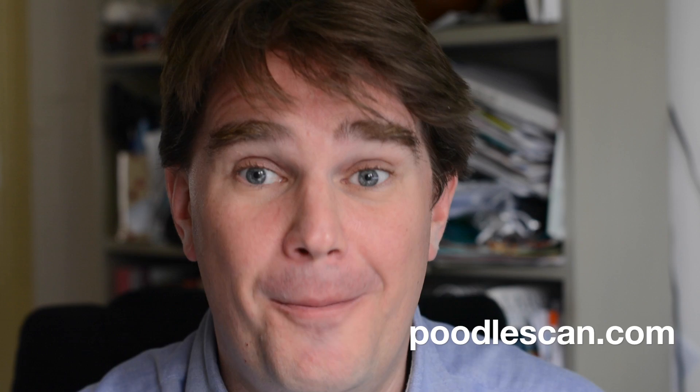Maybe you want to test your website or a website which you visit to see if it's vulnerable to the Poodle problem. You can go to a website called — wait for it — poodlescan.com! Which is kind of disappointing; it doesn't have any pictures of poodles on it. But you can simply enter a URL and it will tell you whether that domain name does exhibit the Poodle vulnerability.